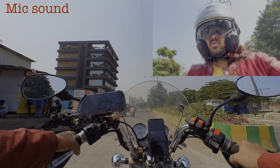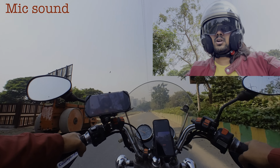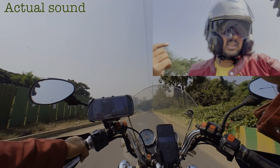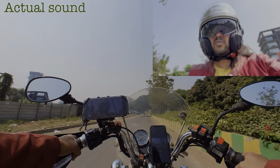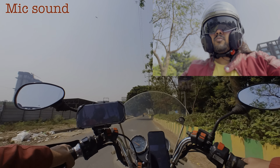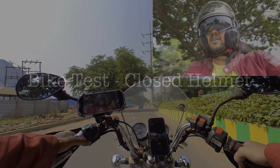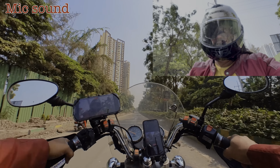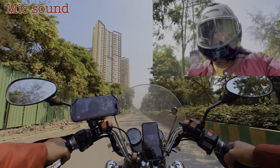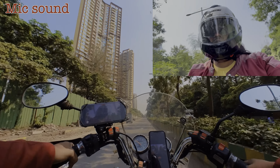This is the sound you're going to get when you're riding the bike with the helmet on and the visor down. In this scenario you should not be getting too much of the background sound.